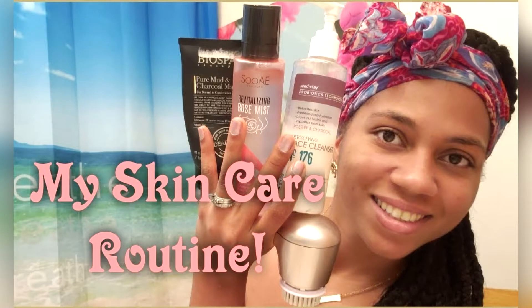What's up guys? My name is Lynn Williams and welcome back to my channel. So today I'm just going to show you a really quick video of my skincare routine.